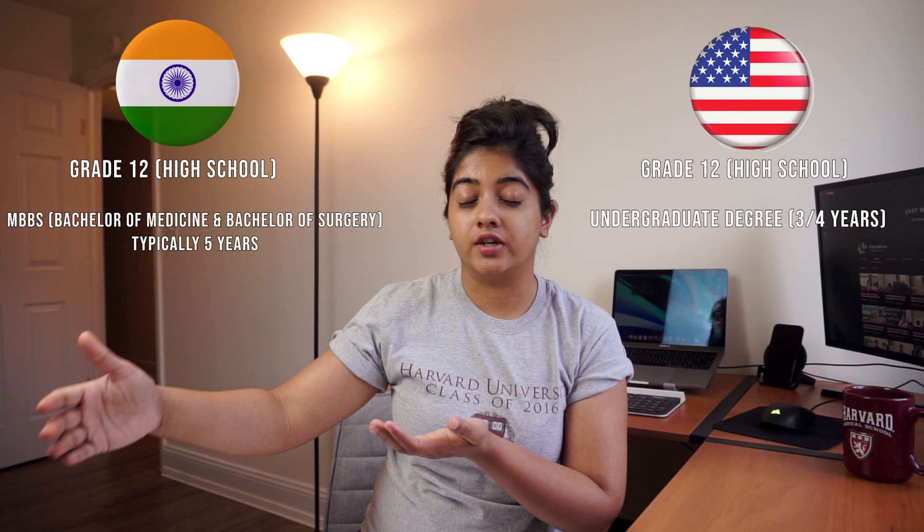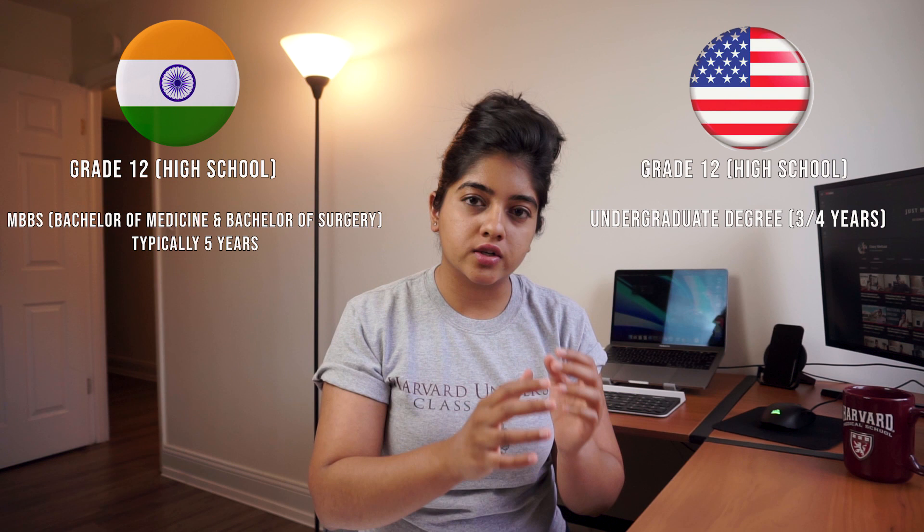The doctoral degree in the US is not called MBBS. If you try to search MBBS in the US, you're not going to get anything because MBBS doesn't mean anything in the US. After you get that undergraduate degree, you pursue a Doctor of Medicine degree, or an MD, which is typically four years.